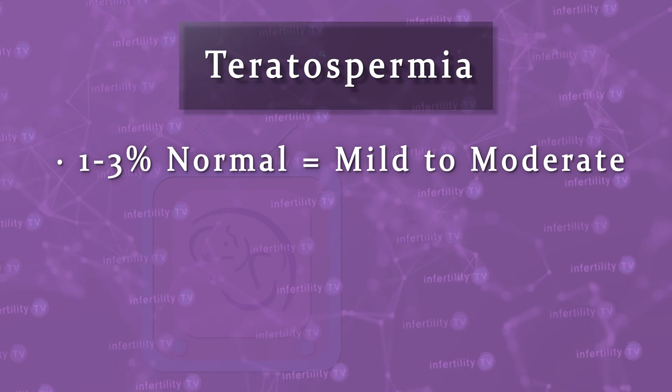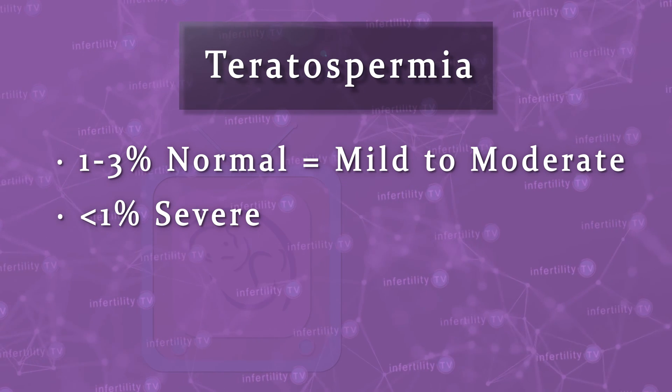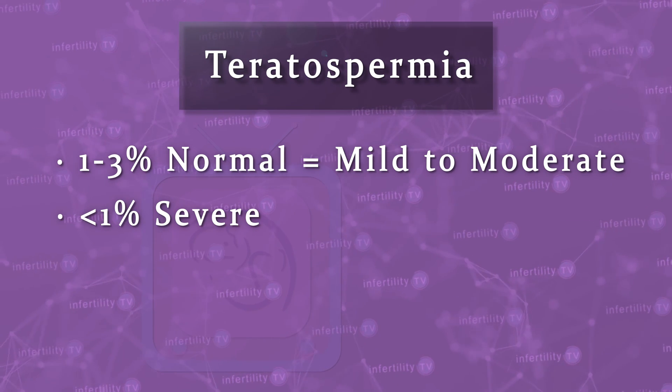Men who have a low percentage of normal appearing sperm are said to have teratospermia. If one to three percent are normal, it is considered mild to moderate. If it's less than one percent, then we call it severe teratospermia.